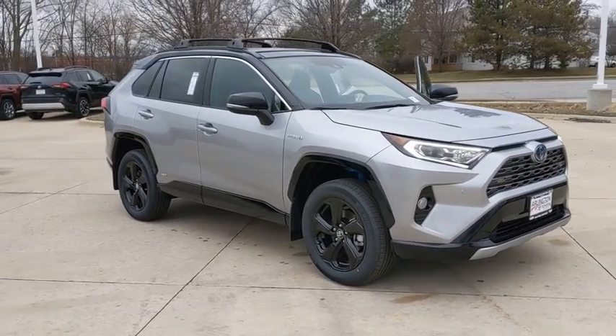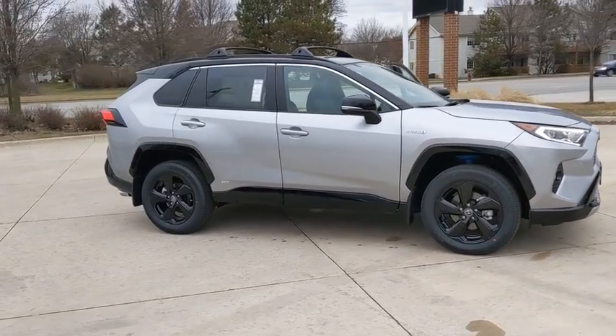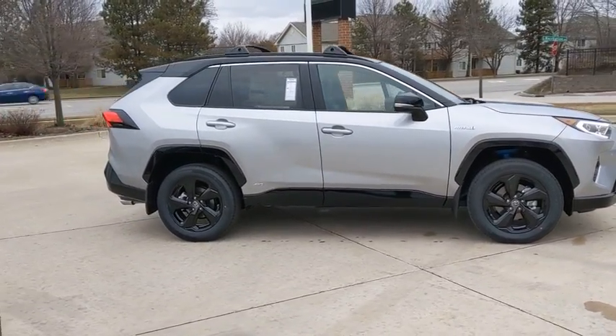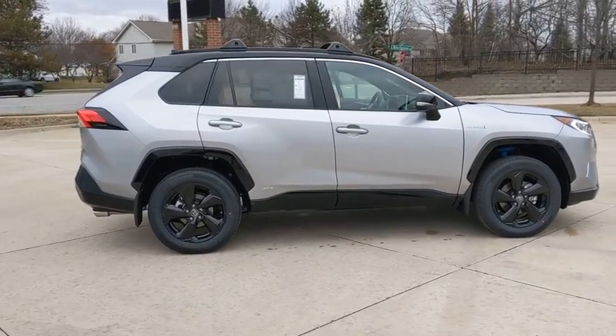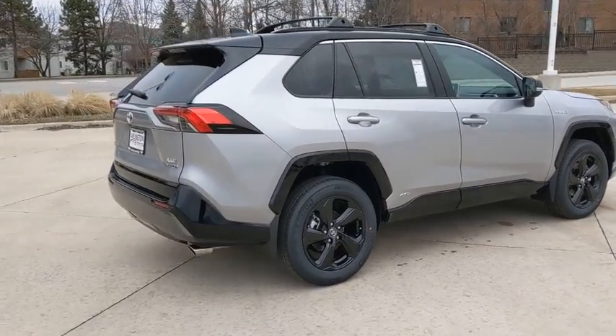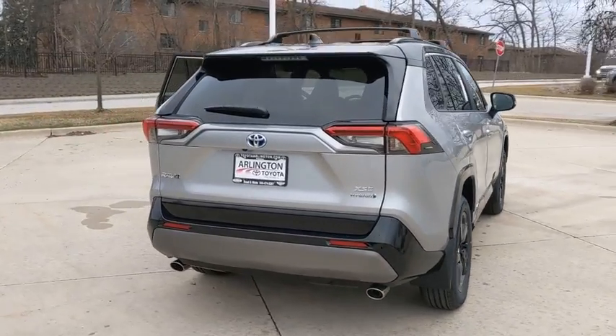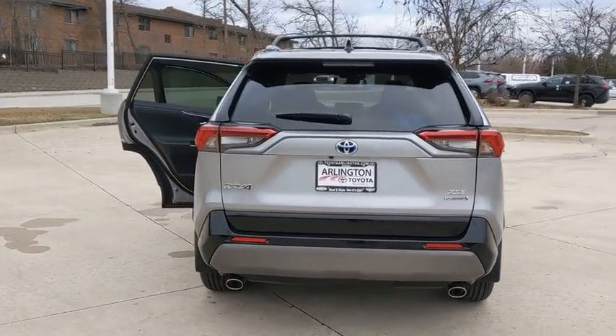Take a ride in the 2020 Toyota RAV4. The RAV4 is one of the most fuel-efficient SUVs in its class. Versatile and efficient, RAV4 mixes the comfort and drivability of a sedan with the benefits of an SUV. This highly evolved, well-packaged crossover SUV lets you have it all.